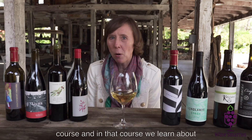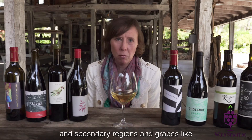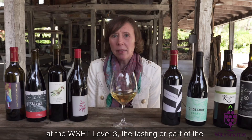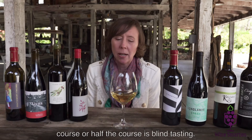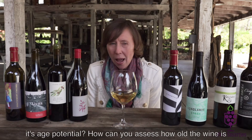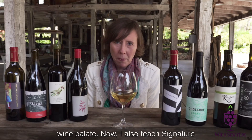I teach the WSET Level 3 course, and in that course we deep dive into the main regions and the main grapes, and secondary regions and secondary grapes, like Gruner Veltliner from Austria. What are its flavor markers? How can you identify that in the glass? At the WSET Level 3, half the course is blind tasting, and for blind tasting you're going to be learning how do you assess the quality of the wine, how do you determine its age potential, how can you assess how old the wine is right now. All these factors will be covered in the Level 3, and you will advance your wine palette.